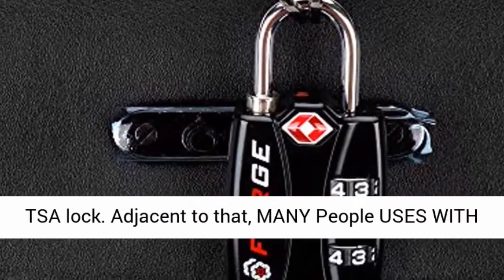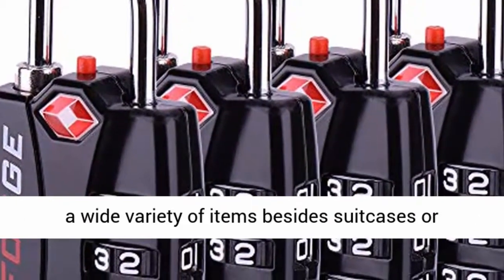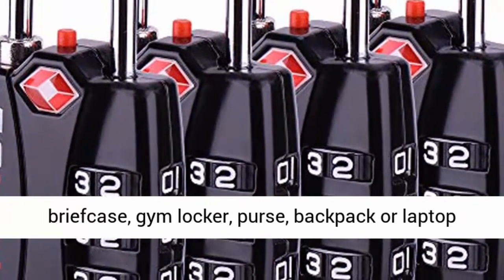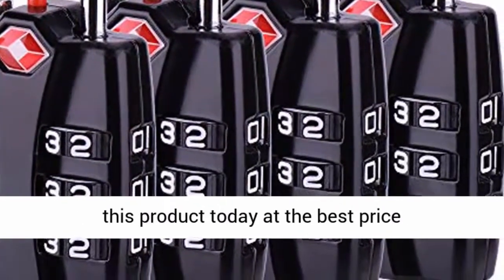Additionally, Forge travel locks can be used with lots of variety on a wide variety of items besides suitcases or luggage. These combination locks can be used on a briefcase, gym locker, purse, backpack, or laptop bag. Click the link in the description to get this product today at the best price.